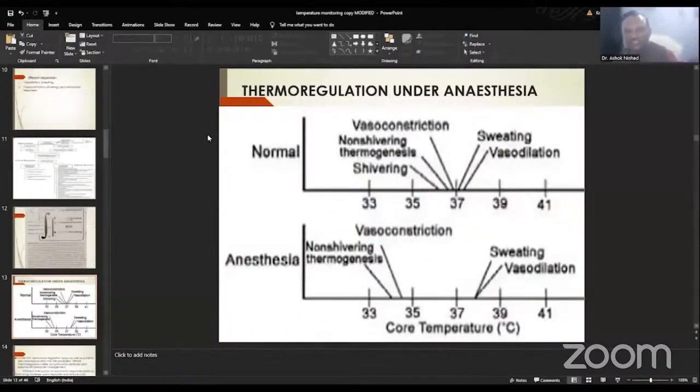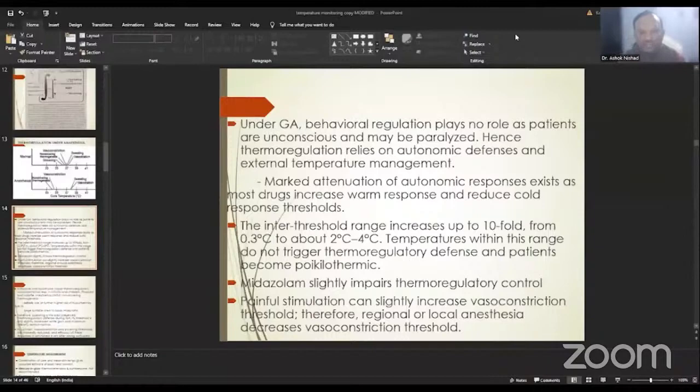Under normal conditions, the interthreshold range is tightly regulated around 0.2 degrees centigrade near 37 degrees centigrade. Under anesthesia, this range is widened — we can see almost 2 to 4 degrees centigrade change. Under general anesthesia, behavioral regulations play no role as patients are unconscious and mainly paralyzed. Hence, thermoregulation relies on autonomic defenses and external temperature management. The interthreshold range, normally 0.2 to 0.3 degrees centigrade, increases up to 10 to 20 fold — from 0.3 to around 2 to 4 degrees centigrade.